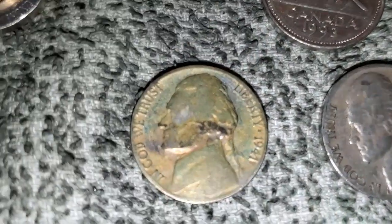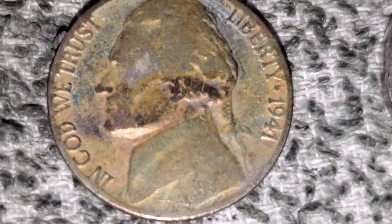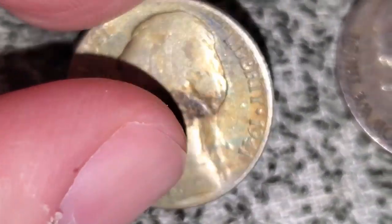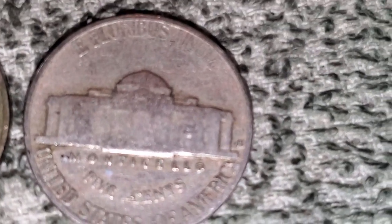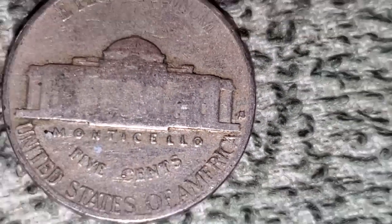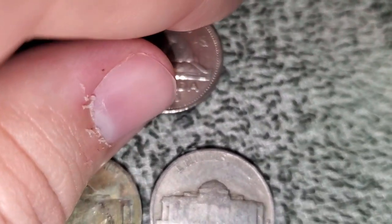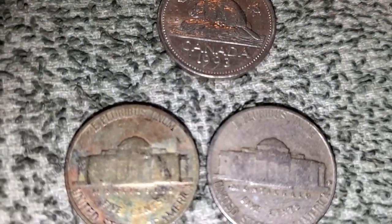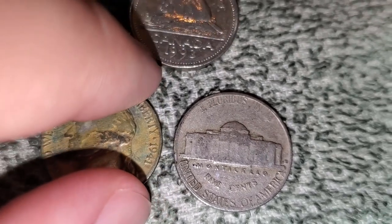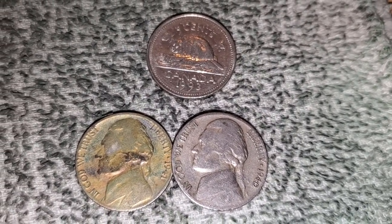Look at this — it's got a weird toning, not sure if it's chemical. It's a 1941 with weird toning on it. We also got a 1940 San Francisco. We also got another 1993 Canadian nickel — same year as the one we got earlier. So a 1941 with weird toning and a 1940-S. Really hope we can find a war nickel or another buffalo. Let's keep looking.